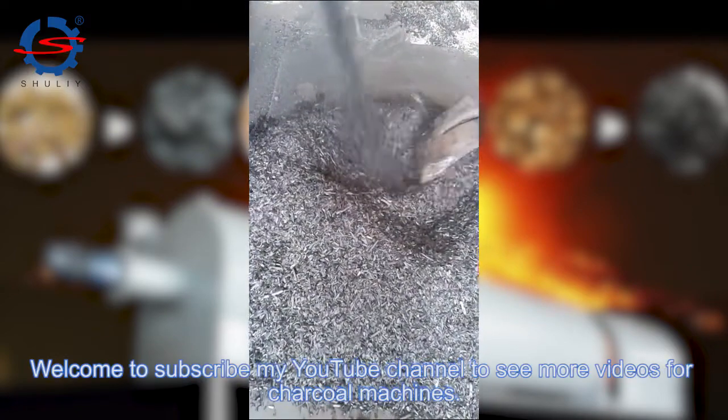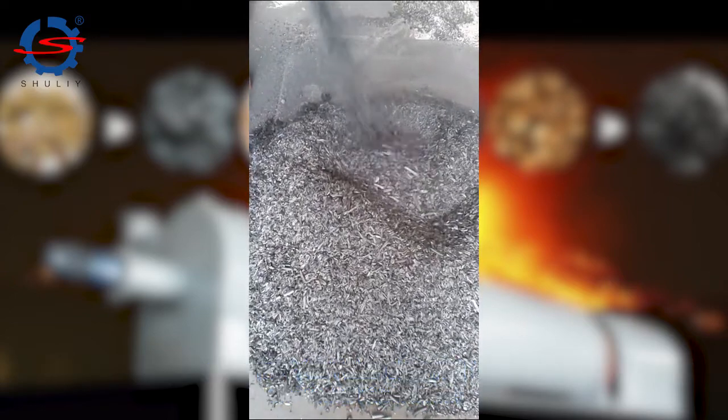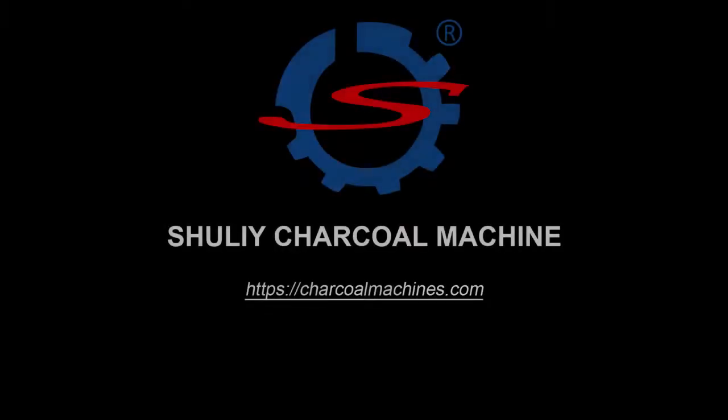Welcome to subscribe to my YouTube channel to see more videos for charcoal machines. Thank you.